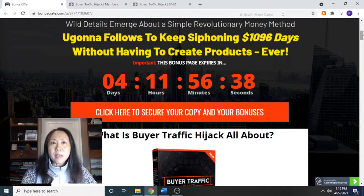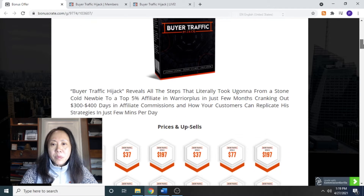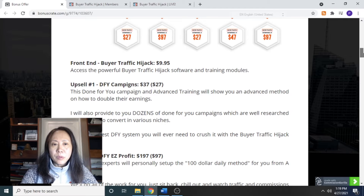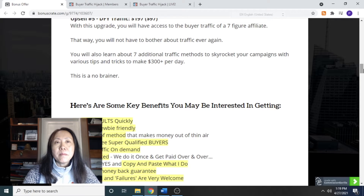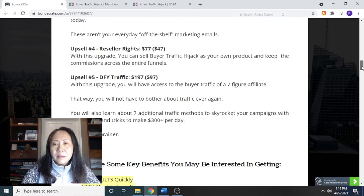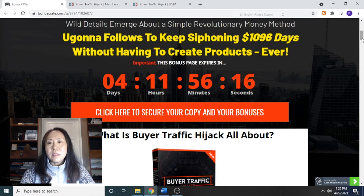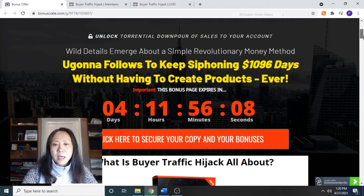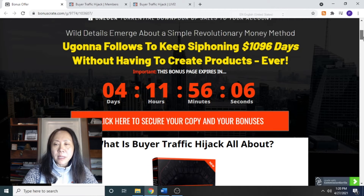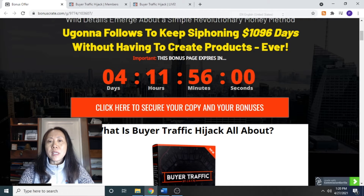Before we go into any detail, I'm going to show you some bonuses I've prepared and put together for you so you will be able to improve and get results quickly. If you click on the link below the description in this YouTube video, you're going to get to my bonus page, which tells you all about the product as well as the bonuses.